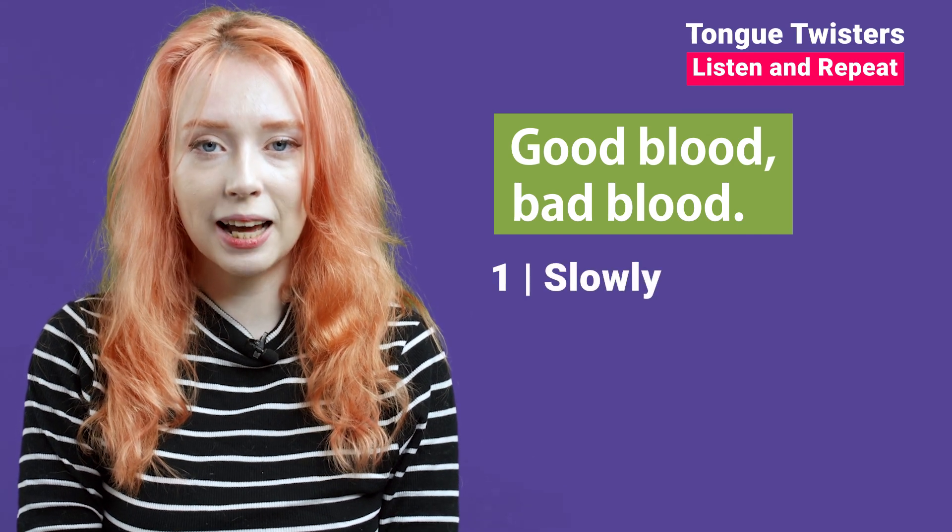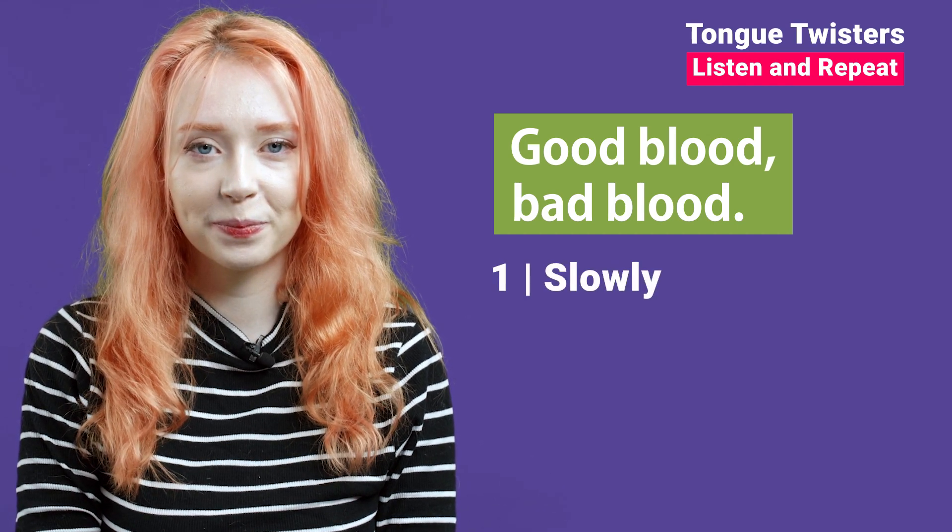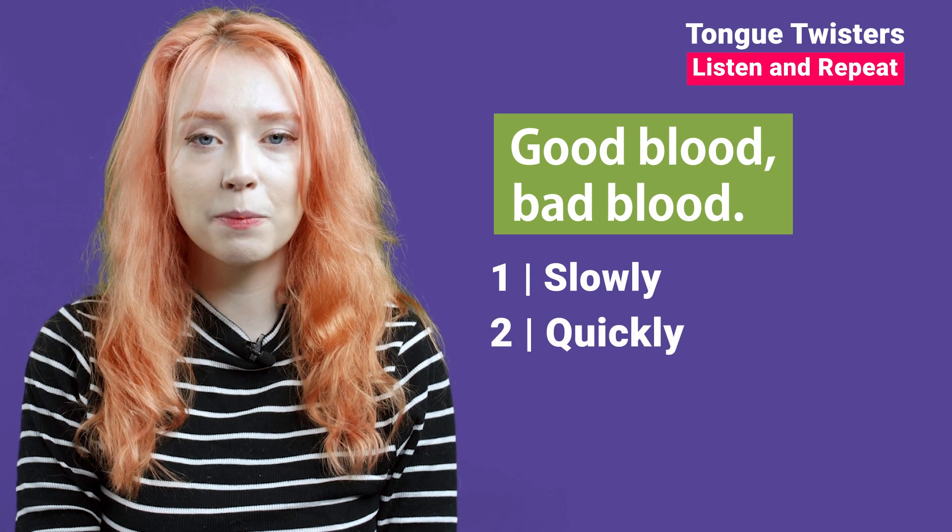Good blood, bad blood. Good blood, bad blood.